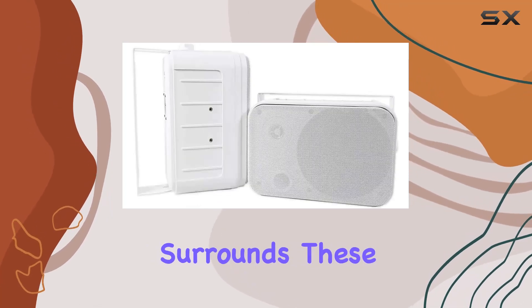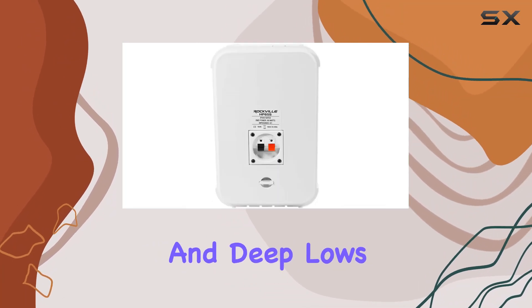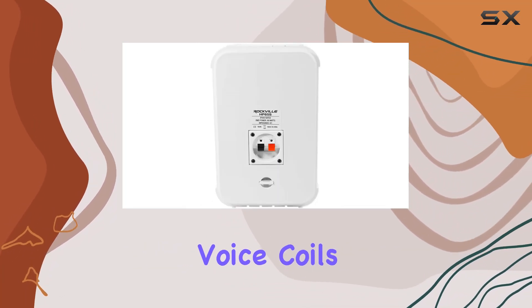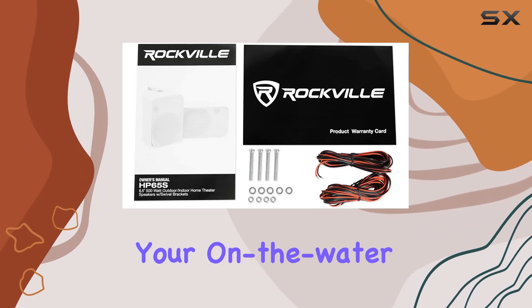Crafted with a polypropylene cone and rubber surrounds, these speakers deliver quality audio with crisp highs and deep lows. The one-inch aluminum voice coils and mylar dome tweeters contribute to a well-balanced sound stage, perfect for enhancing your on-the-water entertainment experience.